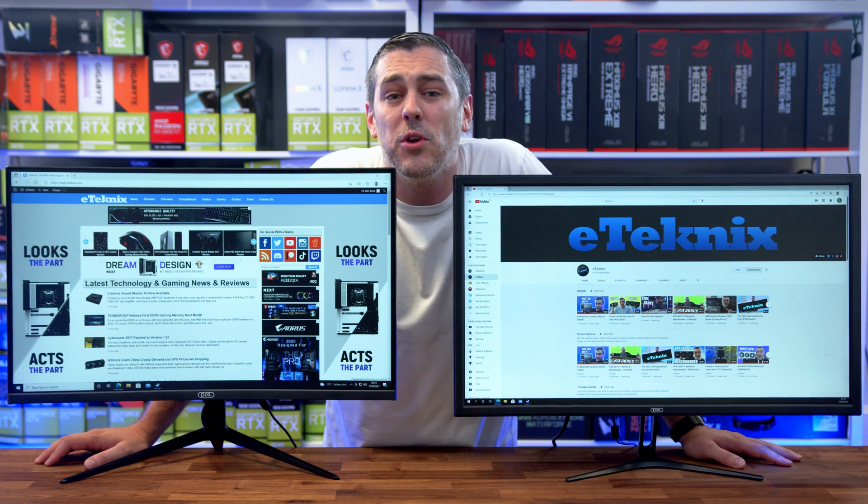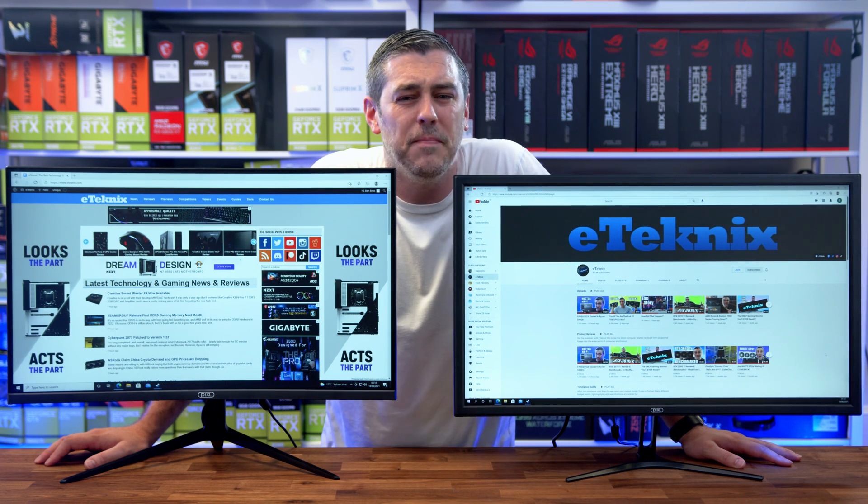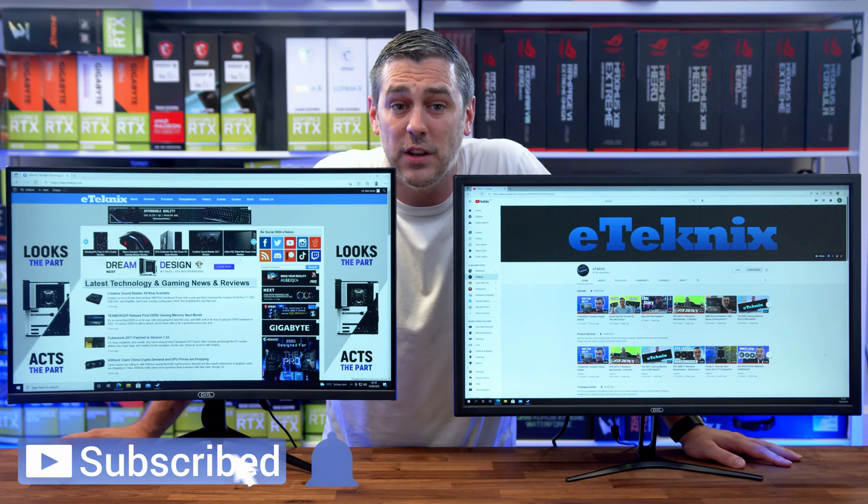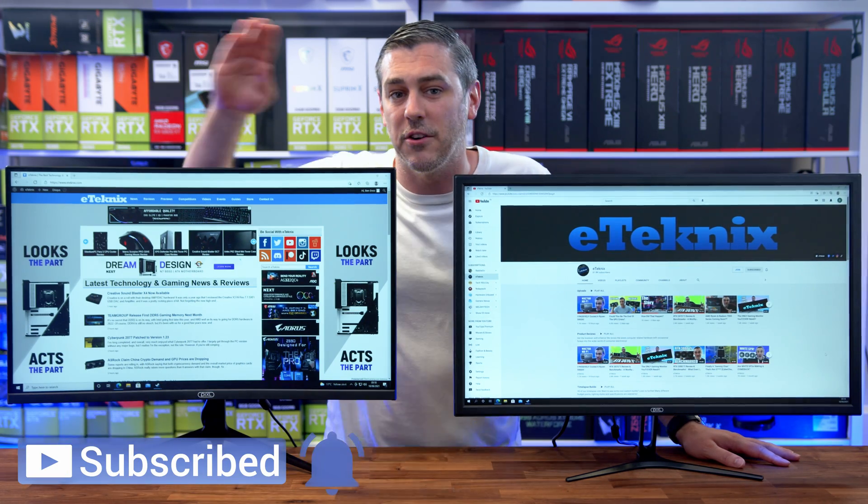So there you have it. Let me know what you think in the comments section below, and also let me know what monitor and resolution you're rocking at the moment. Hopefully you enjoyed it — if you did, you know exactly what to do. See you later, guys.